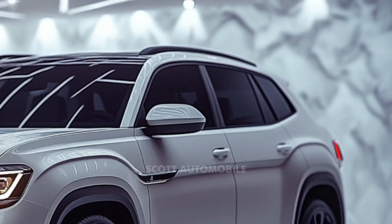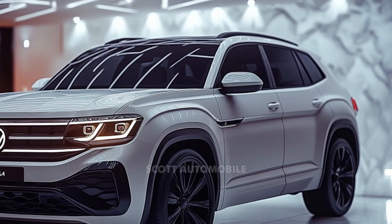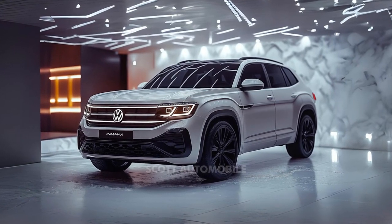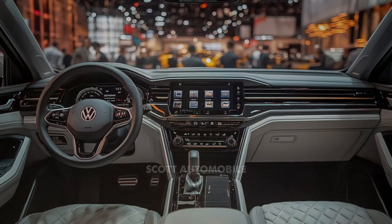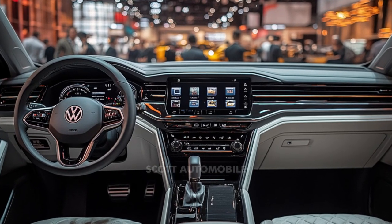At the heart of every Atlas is a 269-horsepower turbocharged 2.0-liter four-cylinder engine, paired with an eight-speed automatic transmission. This engine offers a balanced blend of power and efficiency. Whether you choose front-wheel drive or opt for the available all-wheel drive, this SUV delivers a smooth and responsive performance.